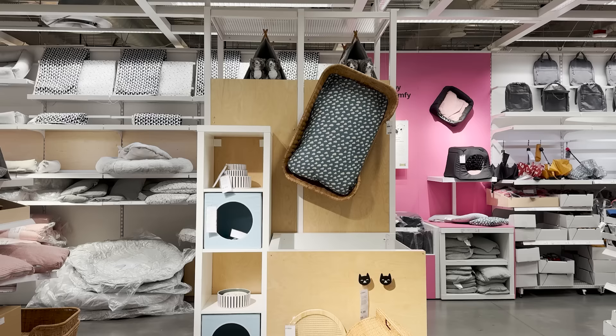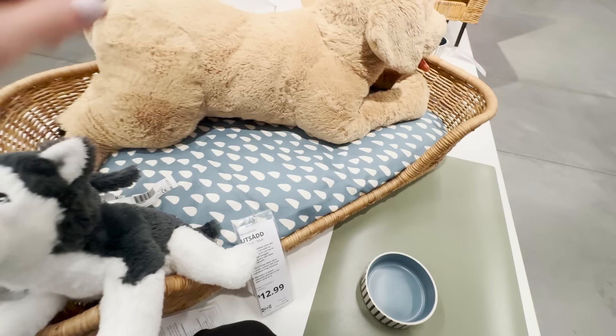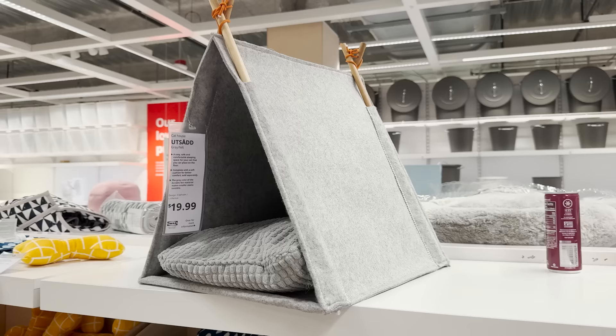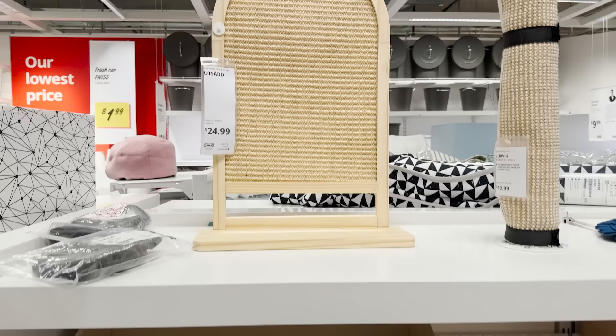I haven't seen new pet products in a while here, and they have a ton of new finds. They have this really cute dog bed that looks just like a large basket — it can definitely blend in with your interior style and add warmth and texture. They have a similar version for cats to hide away in. They also have this little scratch board that can slide right underneath furniture so that they can scratch that instead of your furniture.